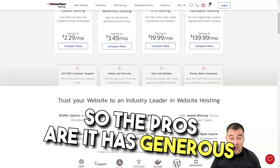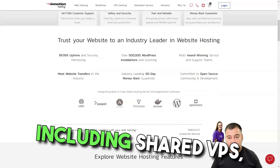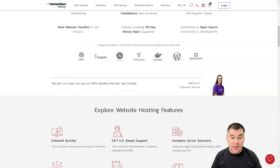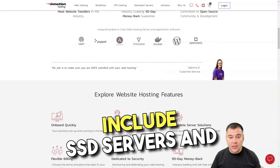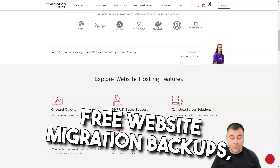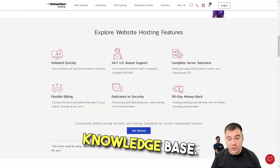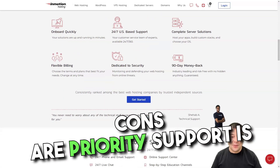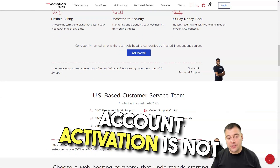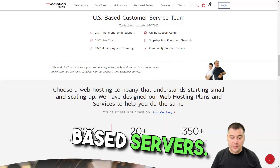The pros are: a generous 90-day money-back guarantee, wide range of services including shared, VPS dedicated, reseller, and managed WordPress hosting, reliable uptime, all plans include SSD servers and unlimited emails, free website migration and backups, comprehensive US customer support, and an impressive knowledge base. Cons are: priority support is only available on higher plans, account activation is not instantaneous, and there is no support for Windows-based servers.